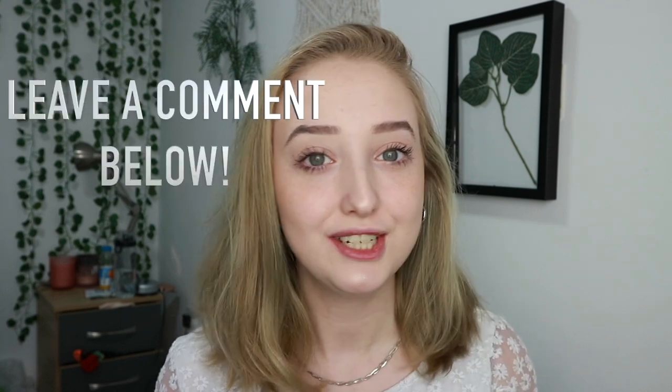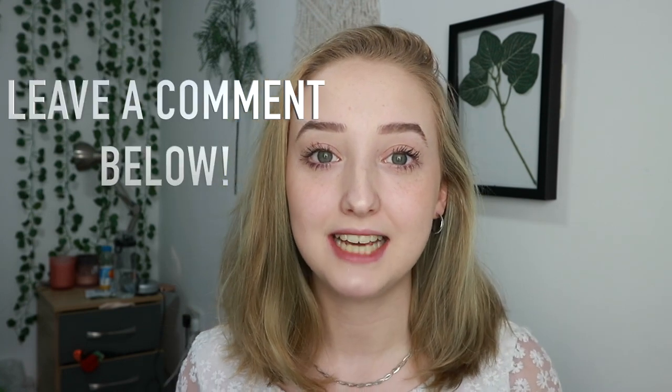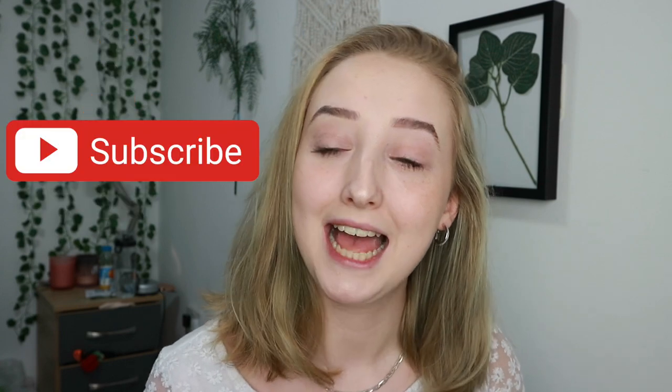I thought I'd make a video and show you guys everything that I bought, because I just really enjoy watching videos like that. I am going to be trying on the clothes, so make sure you stay tuned. I'm going to split this video into three parts: the first part is clothes, the second part is stationery, and the final part is the jewelry. As always, if you like this video, I'd love if you gave it a thumbs up and subscribed.